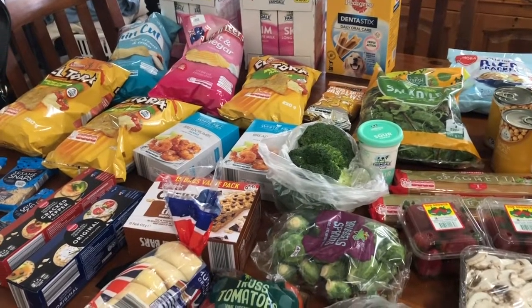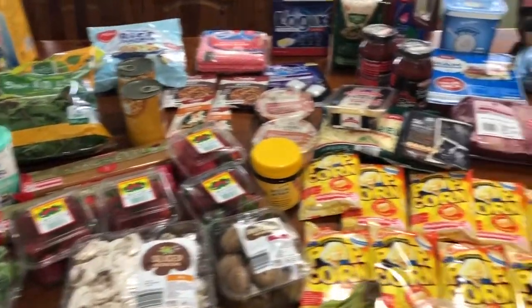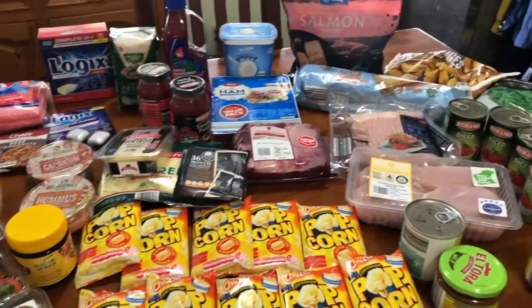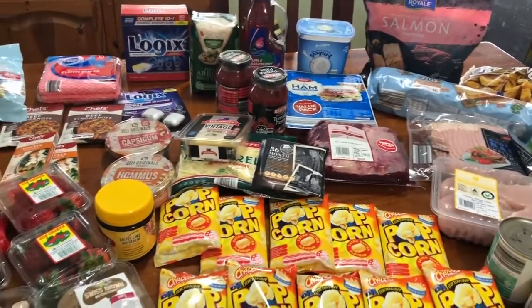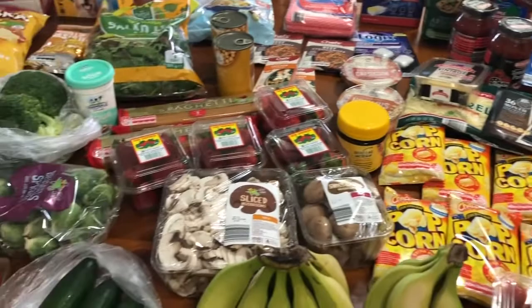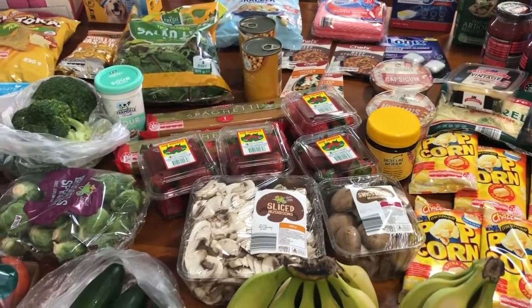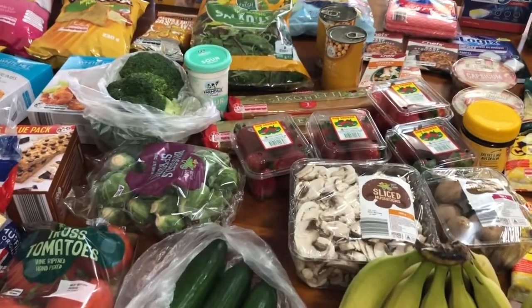Welcome back to my channel guys, I am Nicole. If you're new here, I have just got back from doing my Aldi grocery haul. I went a little bit more than I planned on buying. My freezers are pretty chockers at the moment so I had to be pretty careful with what I bought freezer-wise, but yeah, pretty happy with the fresh produce part of it — that was the main thing I was going for.